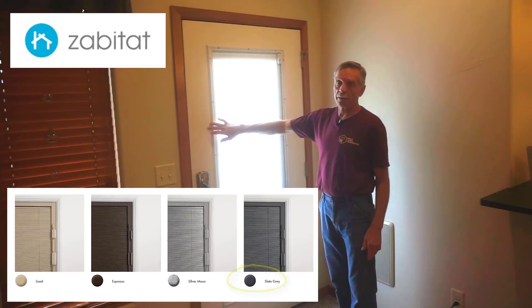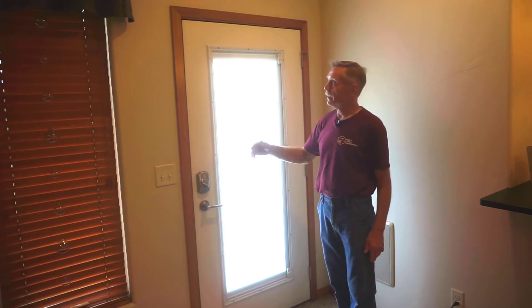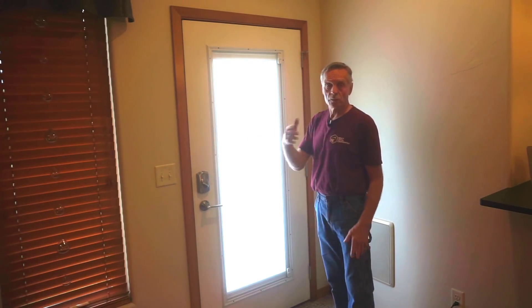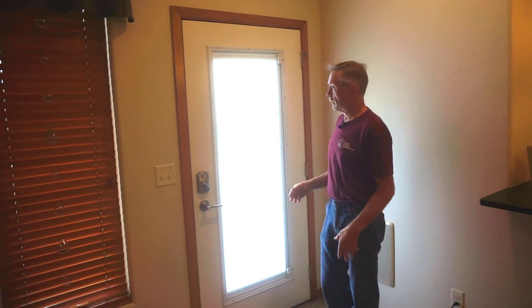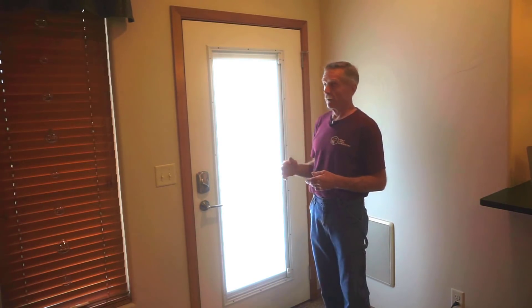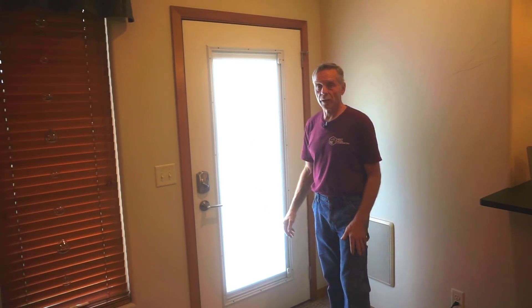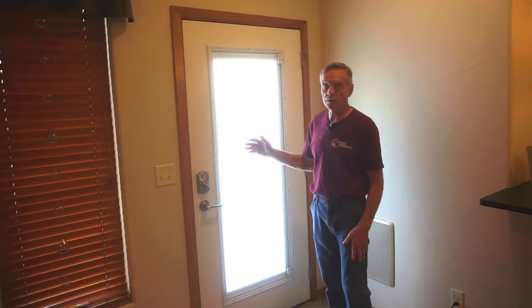This door needs to be repainted on the outside — there's UV damage to the original paint, and the inside of the door was never painted. We're going to go with the mocha color; espresso goes with the trim work in the house. But with this winter storm coming, I'm not able to get the door painted and then put the new blinds in the newly repainted door, so I'm just going to swap them out here so you can see the process.